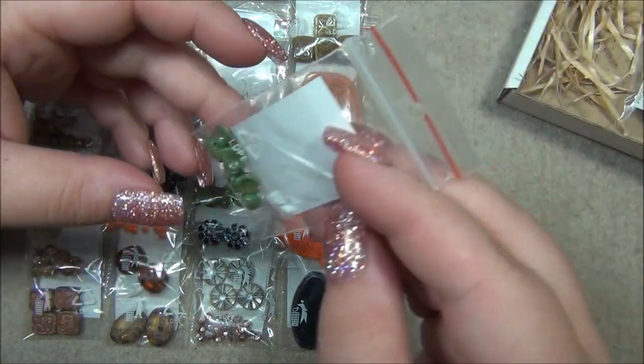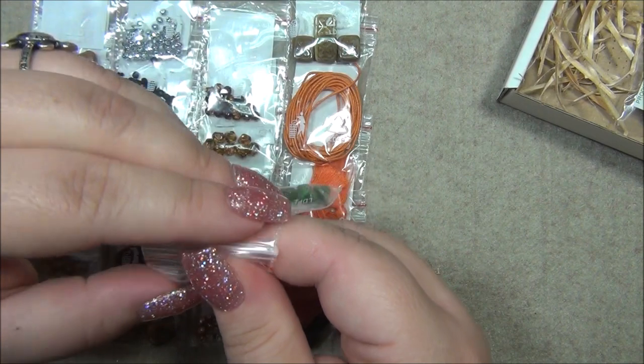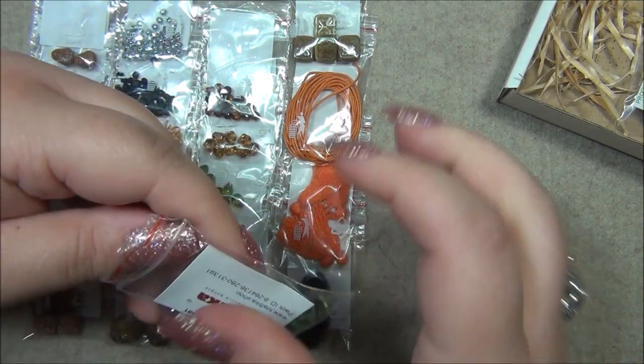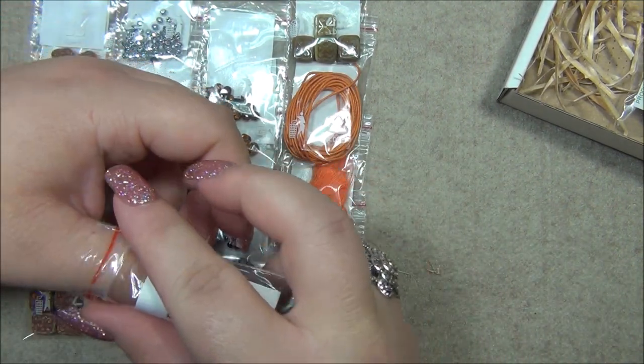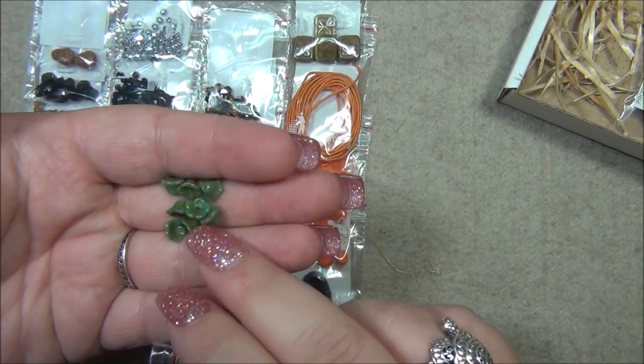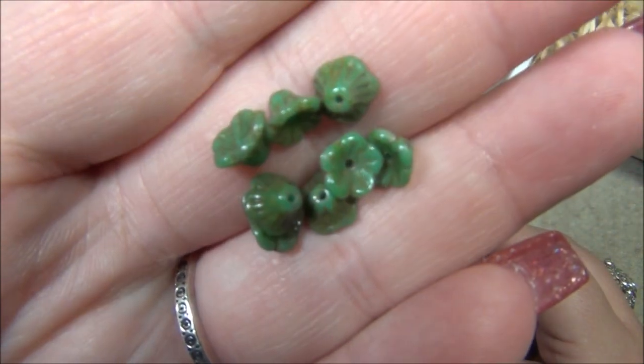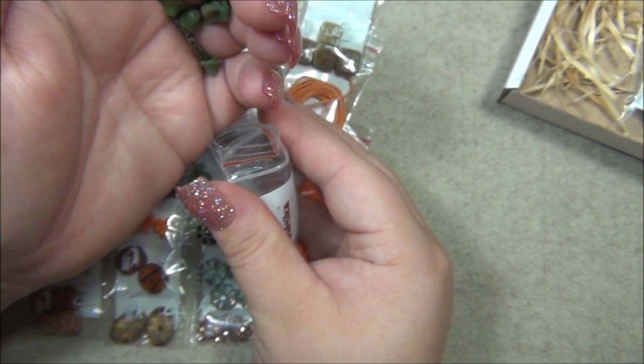We still have more bags. We have bellflowers — I think this is turquoise but I had to open it to make sure. Yes, it's turquoise with either a wash on it or travertine — I think it's a wash. I like those.